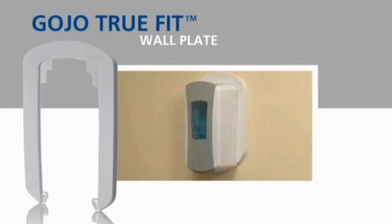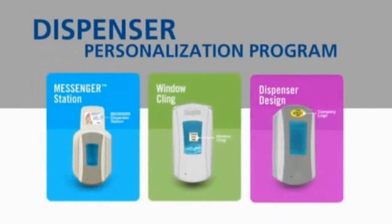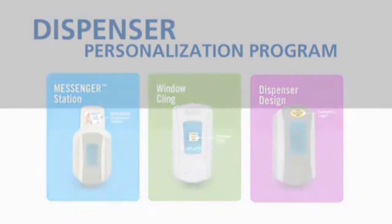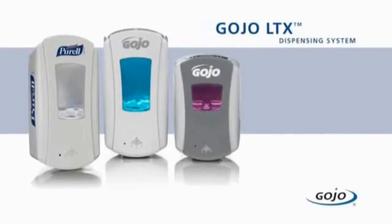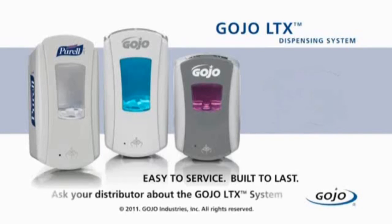And finally, you'll find a range of customization options from the simplicity of a messenger dispenser station to personalized window clings and even custom graphics for LTX dispensers. From dispensers and refills to soap and hand sanitizer formulations, the sustainable LTX system from Gojo is the new standard in advanced engineering and skincare science. Reliable, easy to service, and smart, trouble-free electronics — all backed by the Gojo Lifetime Performance Guarantee. Ask your distributor how the new LTX dispensing system from Gojo fits your environment.